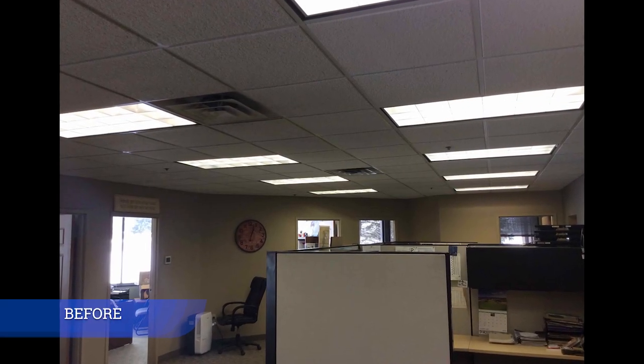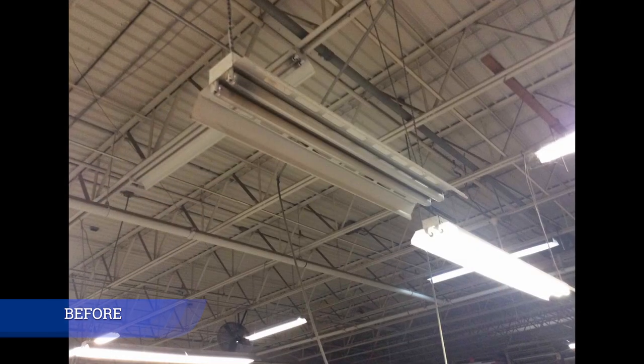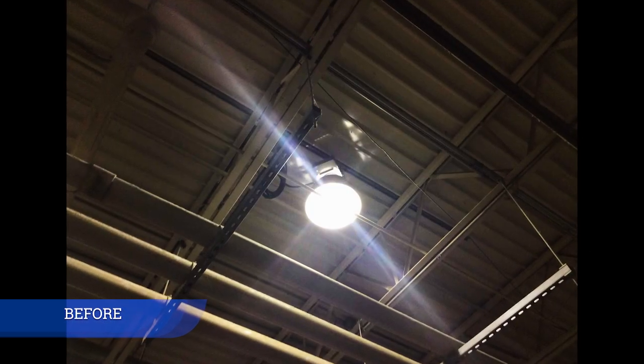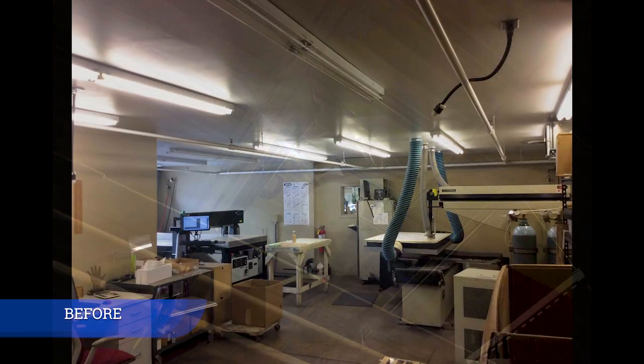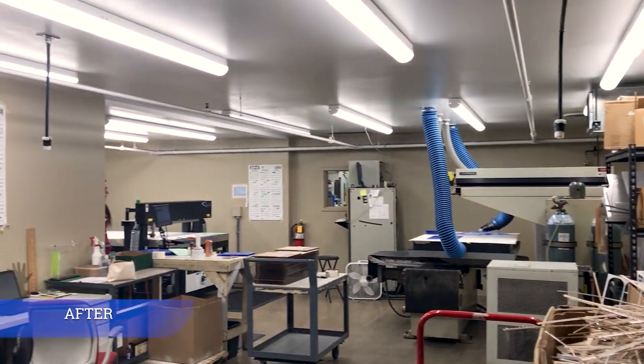We took a look at our overall lighting, mainly from the standpoint of the production areas. They were all running either T8 or T12 fixtures, and there were some metal halides out there as well. I didn't want to do it one by one — I thought there's got to be a better solution out there.